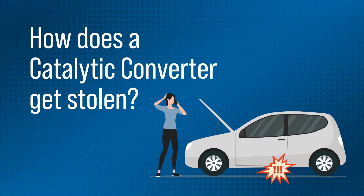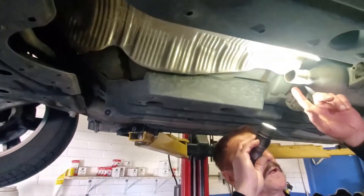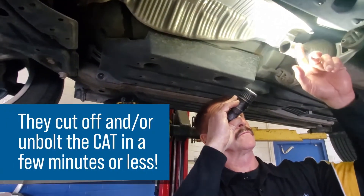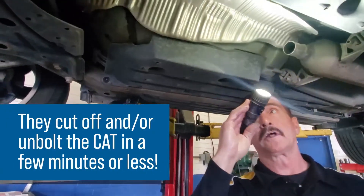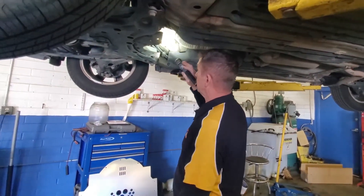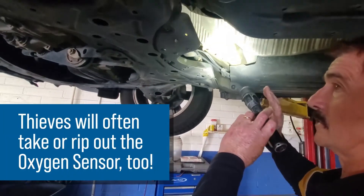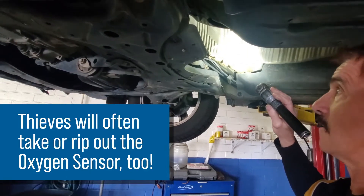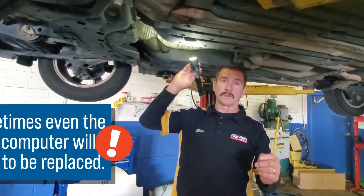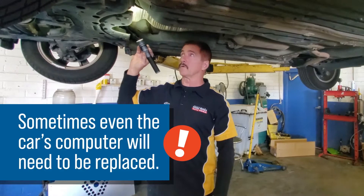I'm going to show you where the missing cat normally sits. Right in here, you can see on this particular pipe — they take a battery-powered sawzall with a metal blade and they cut this off, and then they unbolt this side of it. Up in here there used to be what they call the oxygen sensor, an O2 sensor. They usually either tear that out or cut it off. And in some cases, because it's a metal blade cutting the wires together, it will short out the computer — and sometimes the computer for the car has to be replaced and reprogrammed.